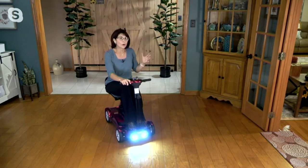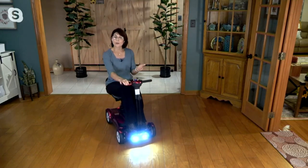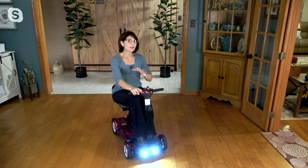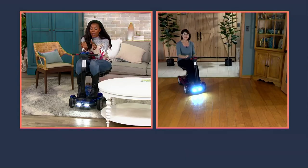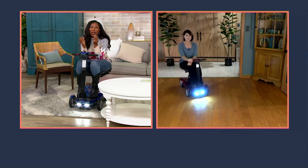With this system, you never have to worry about how much pressure to apply, where the brake is, or whether you'll use it in time. You just let go of the throttle — which, by the way, you can use on either the right hand or the left hand — and you come to that very smooth, balanced, and steady stop.